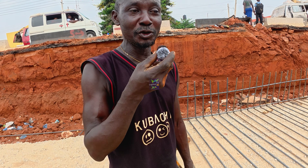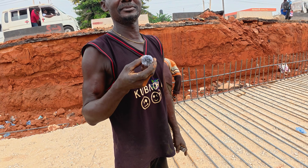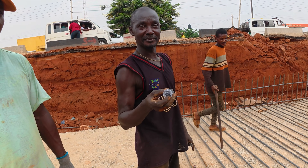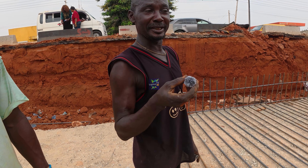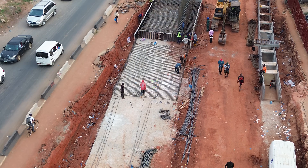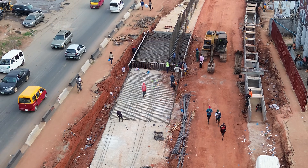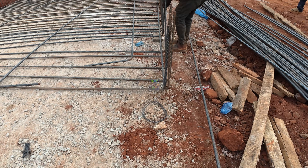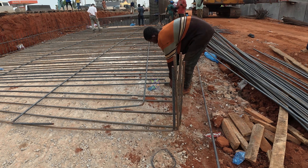I spoke with one of the workers tying the steel and asked what sizes they are using. They use 32mm, 25mm, 20mm, and 16mm rods. We have started the abutment — this is the new abutment. These are heavy structural bars used only in major load-bearing construction. The thicker rods take the main load, while the smaller ones provide distribution and stability.